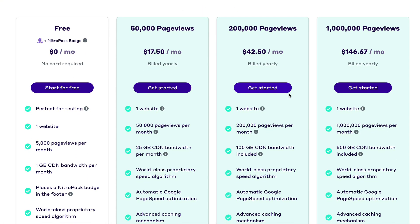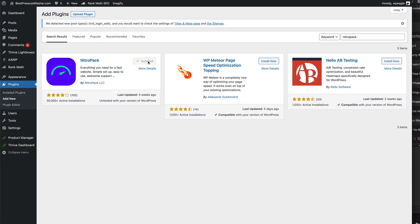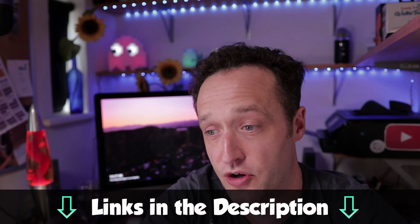By big guns I mean NitroPack. NitroPack is an optimization service that you subscribe to. It starts around $21 a month for a rolling monthly contract. They do have a free package available if you have less than 5,000 page views a month. It's really easy to set up — you just install a plugin on your site, connect it to the NitroPack service, and that's pretty much it. It does all the configuration for you, but you can jump into the settings if you want. There's a link to NitroPack in the description — if you use that affiliate link, not only will I get a commission, but you'll also get 5% off.